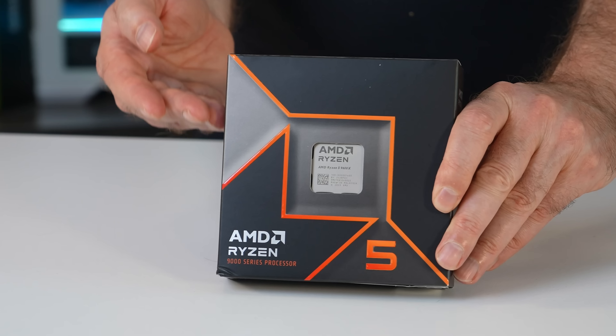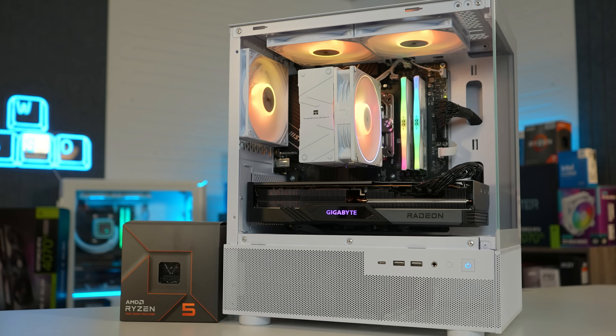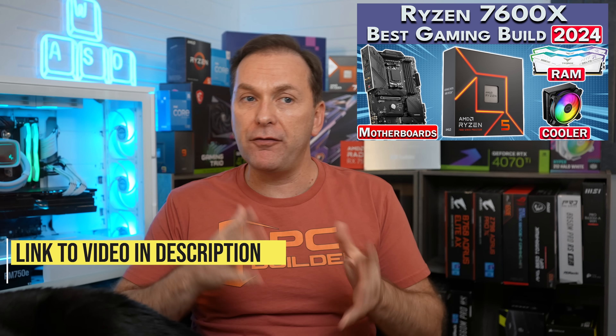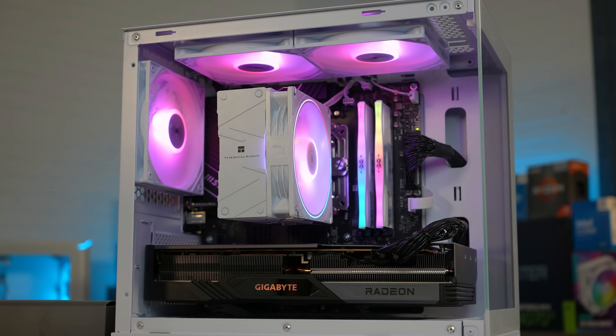You got almost no gaming uplift, almost no power efficiency uplift, and you're going to pay about $100 more for the 9700X over the 7700X and the 9600X over the 7600X. By the way, we just put out our Ryzen 7600X build guide updated for 2024. We built an amazing Ryzen 7600X gaming PC you can do for between $900 and about $1,500, depending largely on your GPU choice. It's an amazing gaming CPU right now — $180 for the non-X version, or $190 for the 7600X.